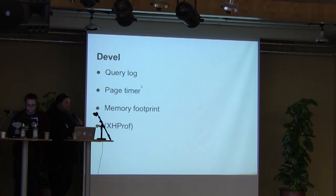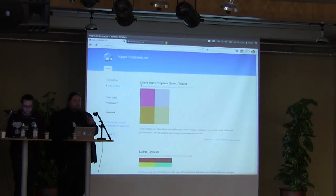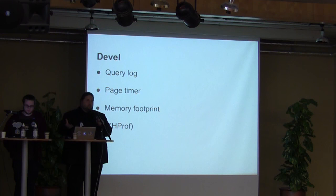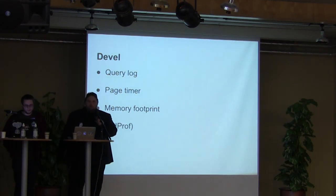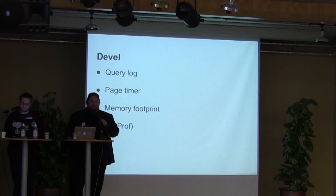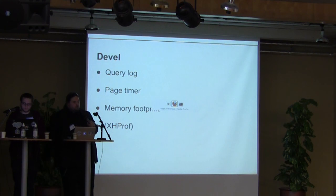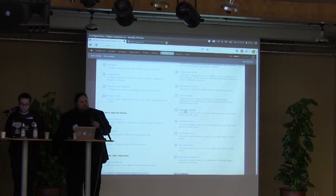Now we're going to focus on the Drupal tools that are available. We have the DEVEL module — maybe everyone here knows about it. DEVEL lets you print out the query log so you can see all the queries run against the database, which is really useful when looking for trouble. If you have Views that are very demanding with a lot of fields and joins, you can see that in the query log. DEVEL also has a page timer so you can see how much time the whole page took to render, shows a memory footprint, and also supports creating XHProf export files.